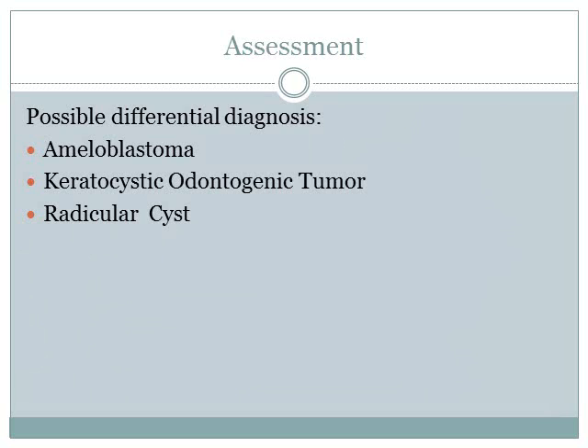For the assessment, the possible differential diagnoses are ameloblastoma, keratocystic odontogenic tumor, or radicular cyst.